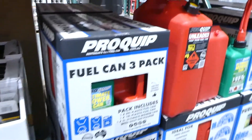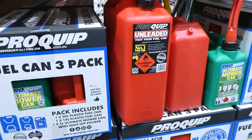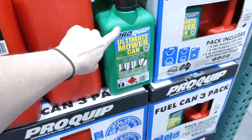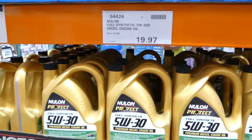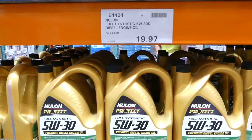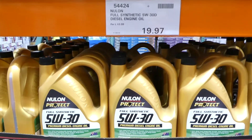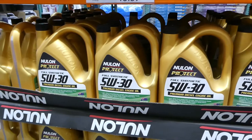They have a fuel can three-pack — a 20-litre, 10-litre, and 5-litre — for $50. They also have a cheaper synthetic oil for diesel engines, 5W-30, five litres for around $20. And they still carry the Nulon fully synthetic engine oil in 5W-30 and 10W-40, both five litres for $44 each.